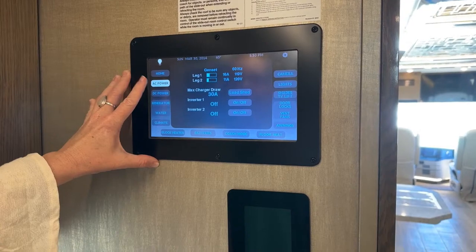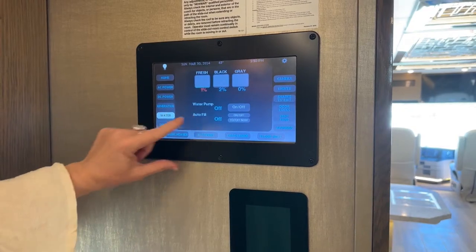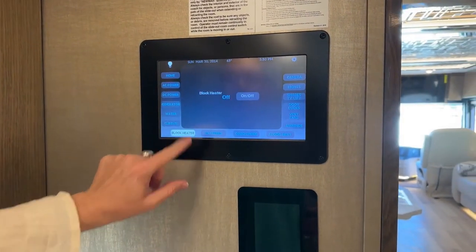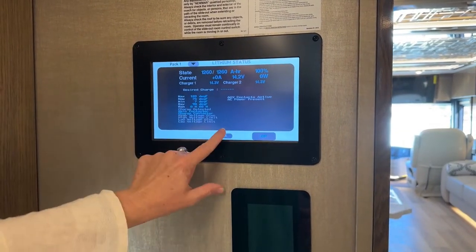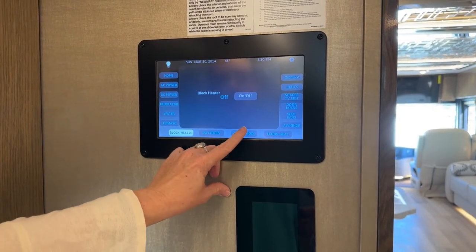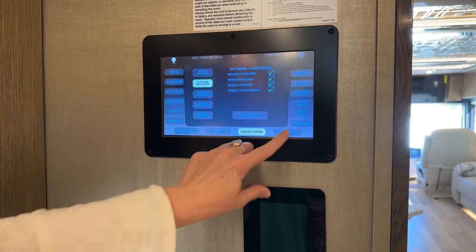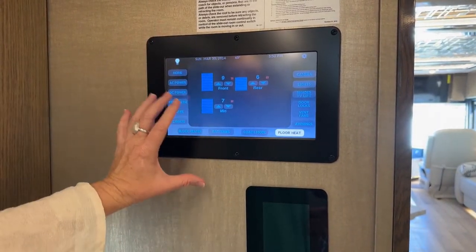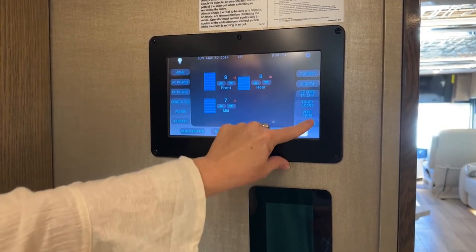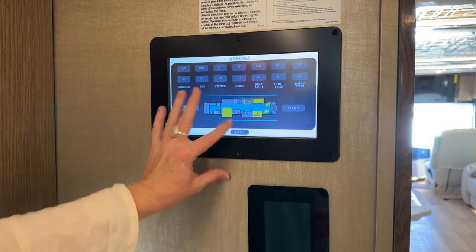Everything is accessible here: your AC power, DC power, generator, water capacity — you can turn your water pump on and off — climate control, block heater, and battery information. That dual lithium-ion battery bank allows you to run two air conditioners without being plugged into anything. You also have floor heat — we're heating the interior of this coach with floor heat today. And you can control all of your shades and awnings from here.